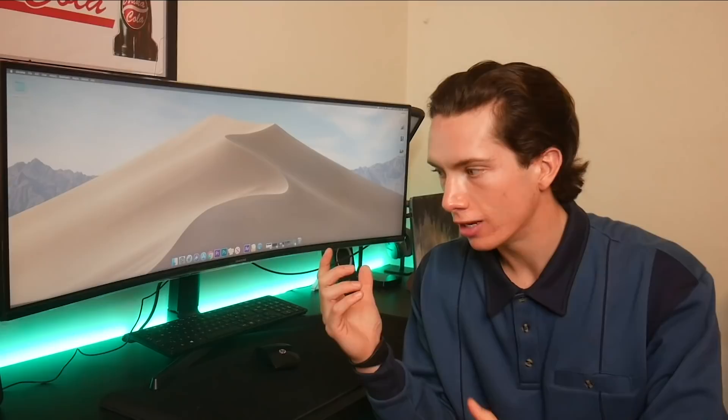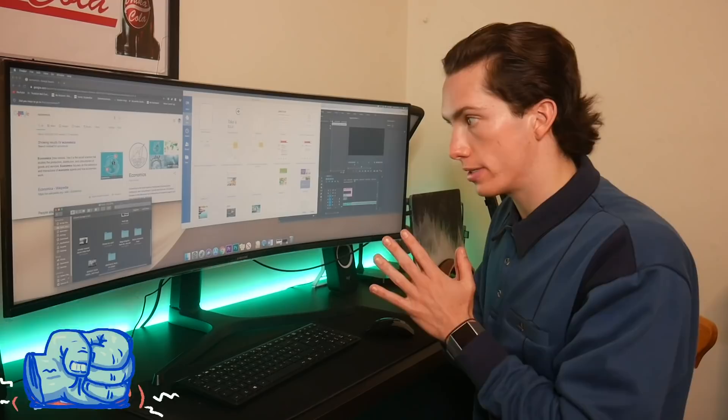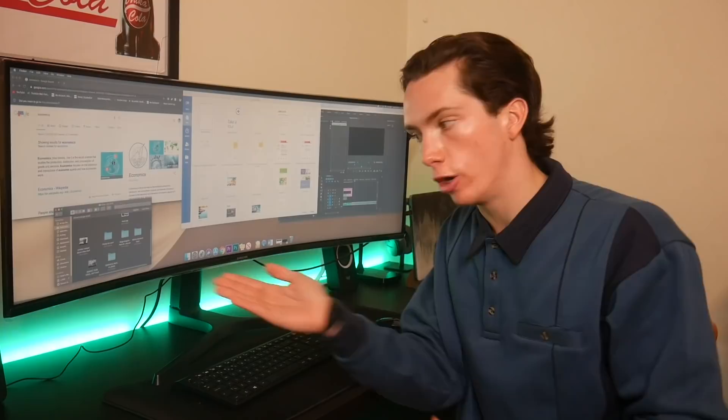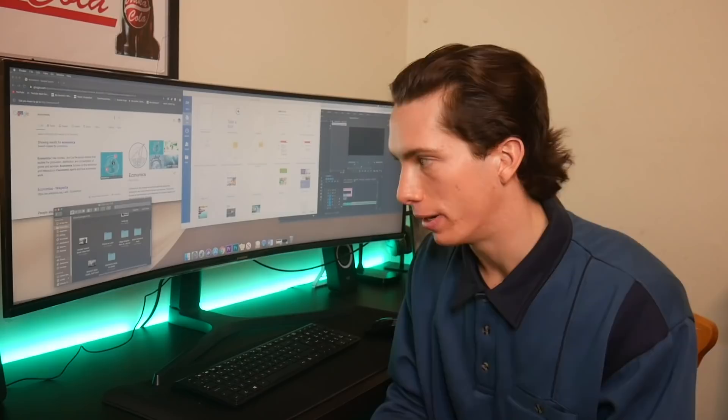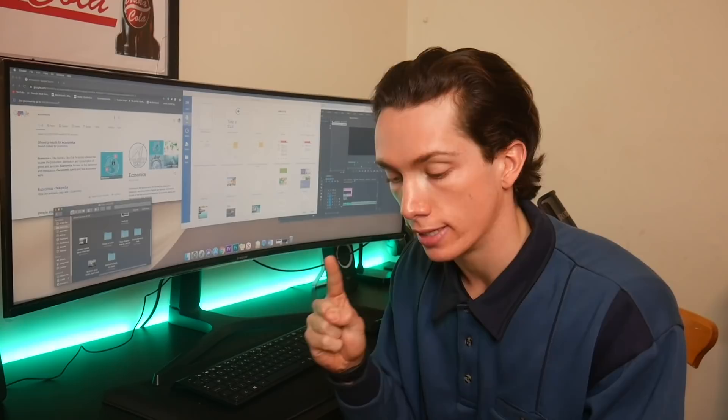The one thing you guys probably all want to know about is why did I get such a big screen? To be honest, I didn't know I needed a bigger screen until I saw Ali Abdaal's setup video. It's perfect for multitasking — I've got my Finder open for files, Google Chrome for research, a Word document, and Adobe Premiere Pro open all at once. When I'm studying for an exam or doing a dissertation, it's just saved so much time and hassle.